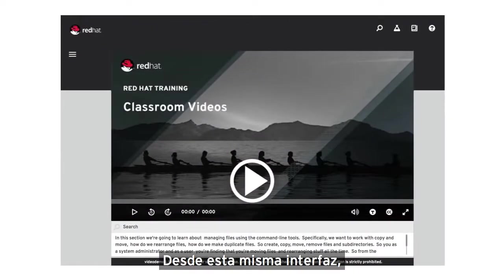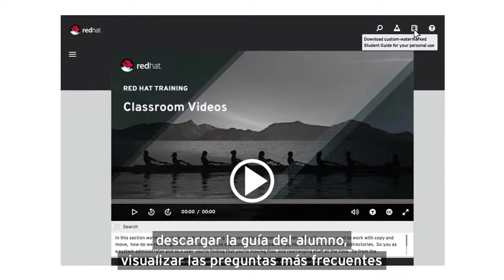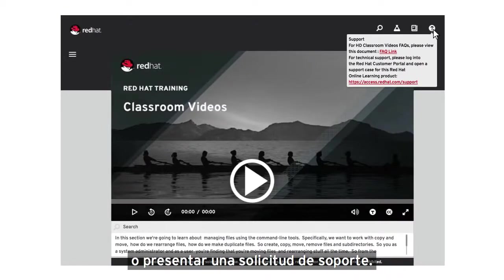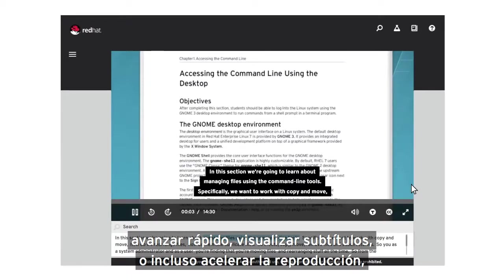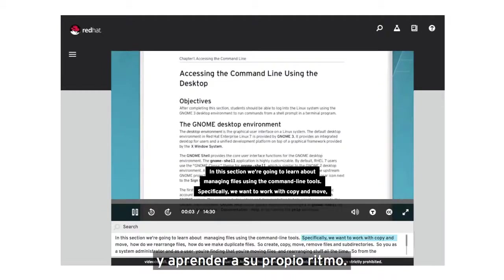Directly from within the course player interface, you can navigate to the lab environment, download the student guide, view frequently asked questions, or submit a support case. Simple to use controls allow you to pause, rewind, fast forward, view closed captioning, or even view at an accelerated pace, so you can effortlessly interact with course material and learn at your own pace.